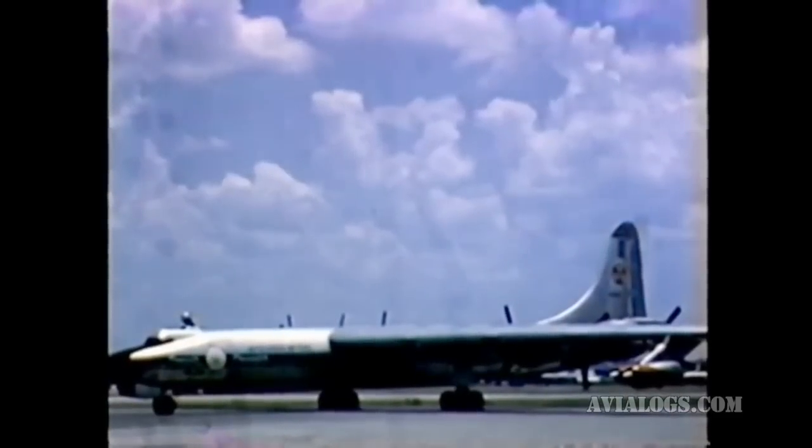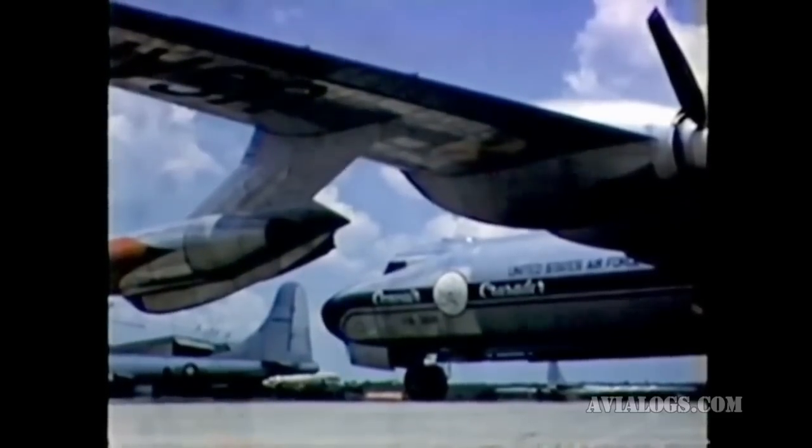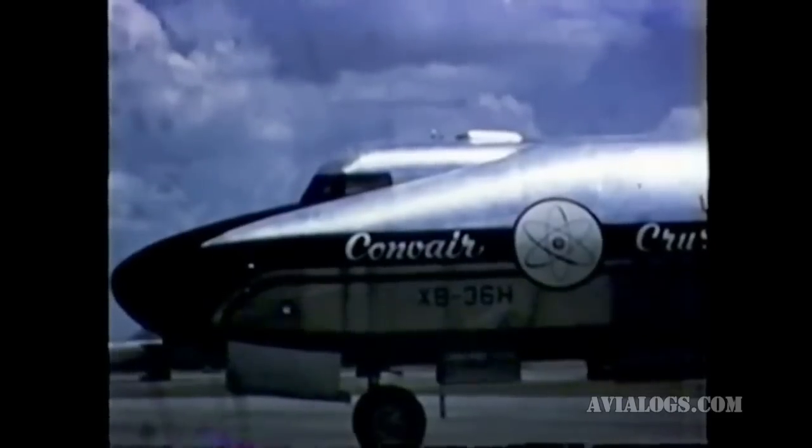Convair uses a modified B-36H as a vehicle for airborne tests. This stripped-down airplane has a new nose section to house the shielded crew compartment and has a special capsule in the bomb bay to control instrument environment.